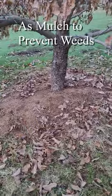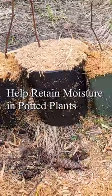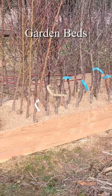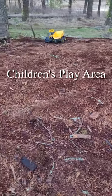We use it for mulch around trees to help in weed prevention, as a medium for lightening the soil in our blueberry patch, to retain moisture in potted plants, as animal bedding, for making compost, and as a filler for raised beds that hold our bare root fruit trees till they are sold. It can even be used as an alternative to sand for a children's play area.